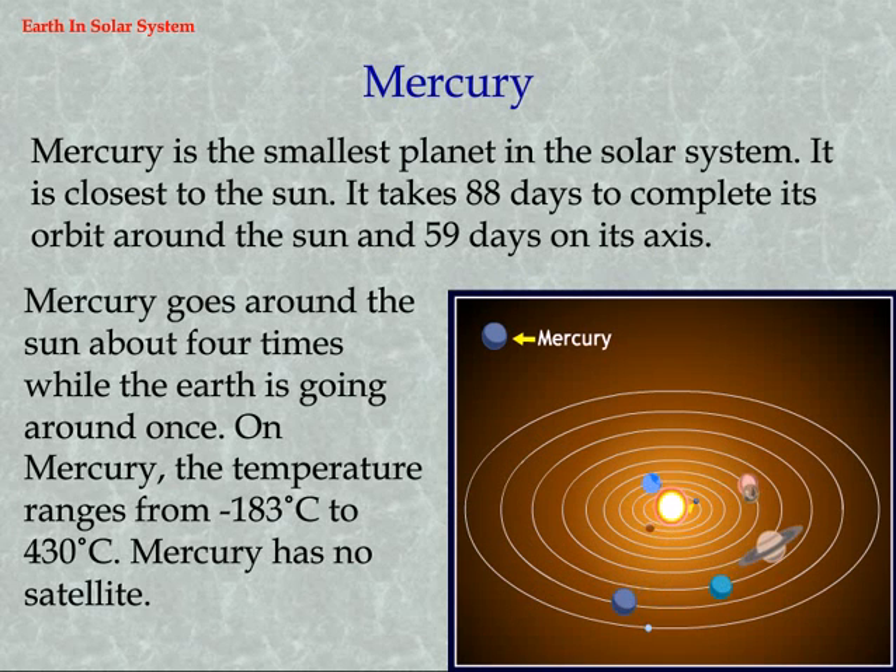Mercury is the smallest planet in the solar system and is closest to the sun. It takes 88 days to complete its orbit around the sun and 59 days to rotate on its axis. Mercury goes around the sun about 4 times while the earth goes around once. The temperature on Mercury ranges from minus 183°C to 430°C. Mercury has no satellite.